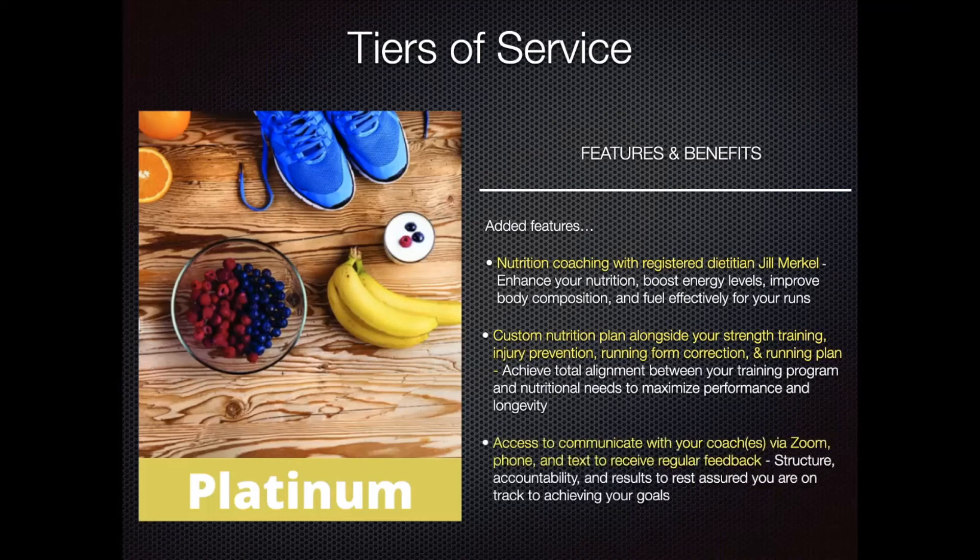Of course, with the platinum level, this again includes a high level of communication. You can text, you can call, we can set up Zoom calls. It allows you to stay accountable, get feedback, and make more regular updates with your program to keep you on track towards your health and fitness goals.